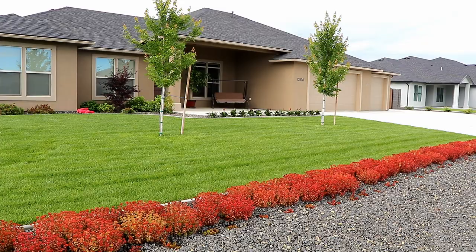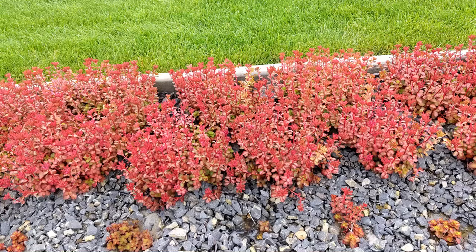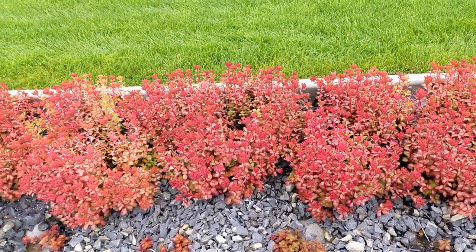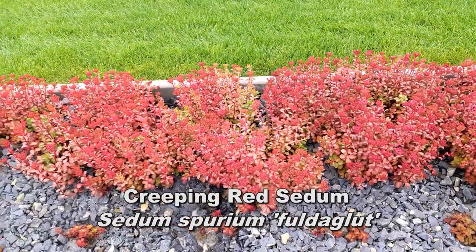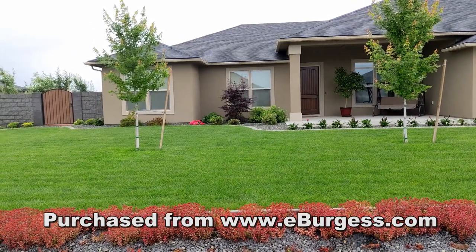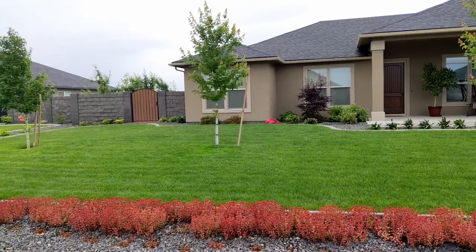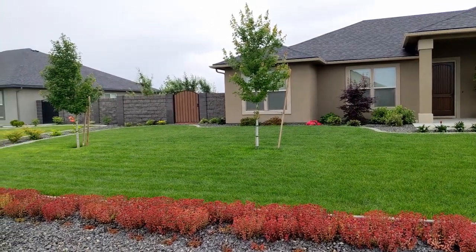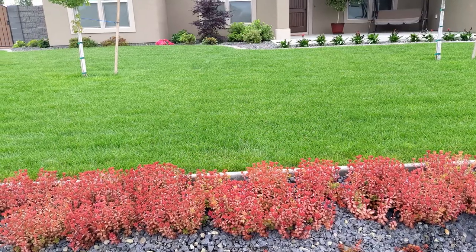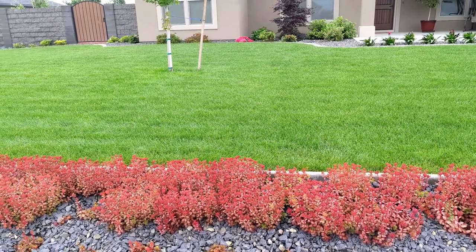Out in my front yard, things are going really well. The lawn is doing great, and I'm really happy with this line of red ground cover I planted just in front of the lawn in the rocks. This is a plant called Creeping Red Sedum. I bought these fairly inexpensively over the internet — they were very small when they arrived, but they did well last year and even better this spring. I'm going to buy a lot more and expand this line of ground cover over the years. I think it looks great as a little border to the lawn.